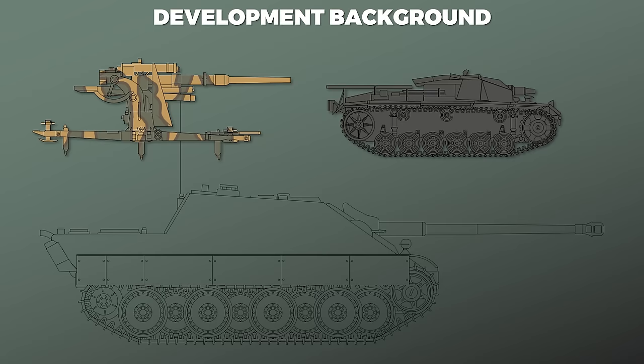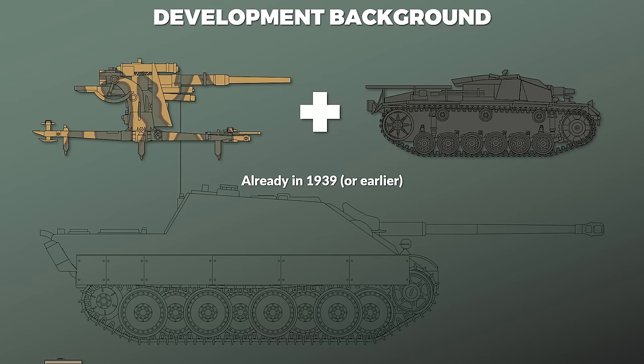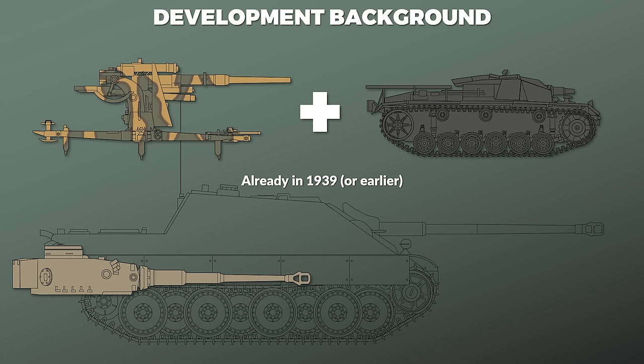The original idea for such a combination — namely an 88mm gun within a casemate or Sturmgeschütz configuration — dates back to at least 1939. At this point the gun was still that of the Tiger I, yet over the course of the years the design was upgraded to the longer-barreled gun which was later used in the Königstiger, although at this point the chassis was still that of the Panzer IV.